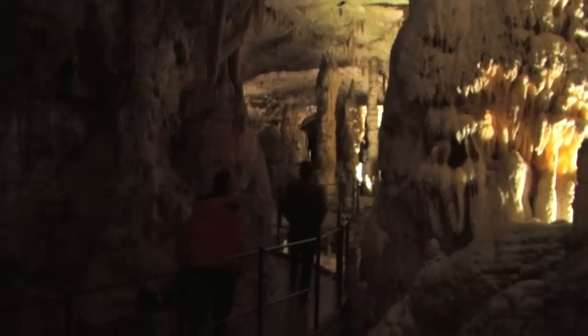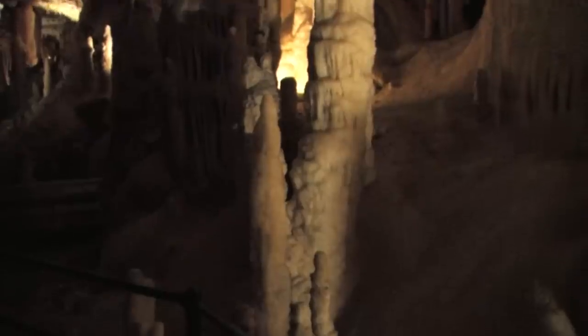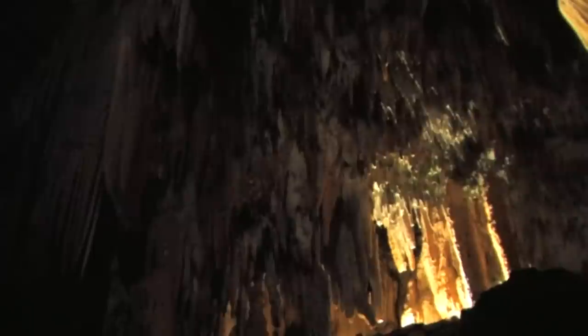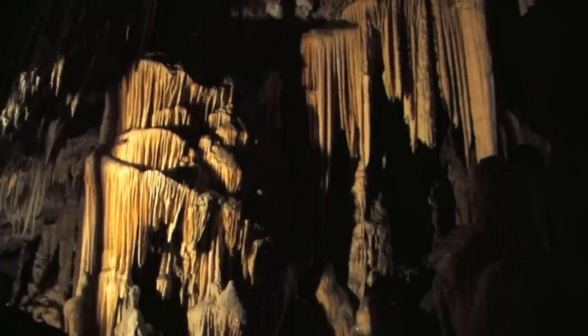The cave system was formed in upper Cretaceous limestone strata around three and a half million years ago. The cave system is 20 kilometers long, and there are two different levels.